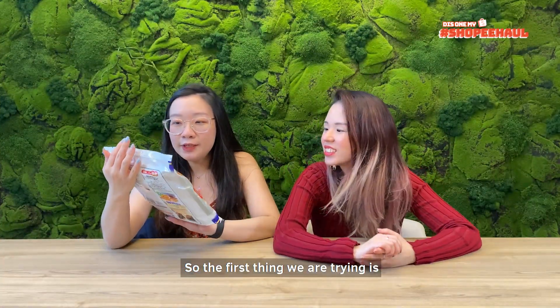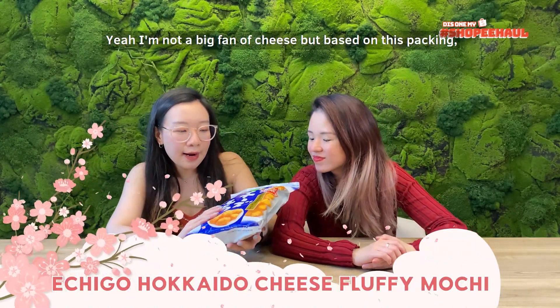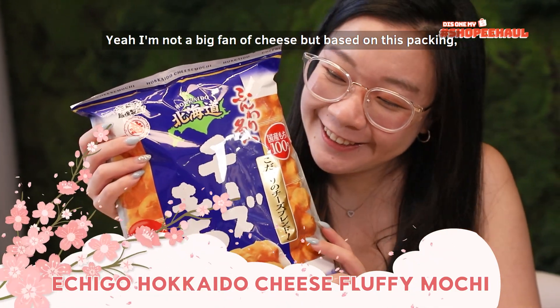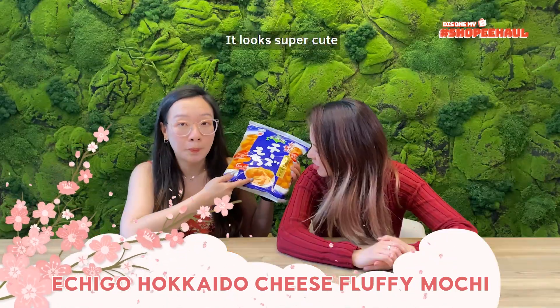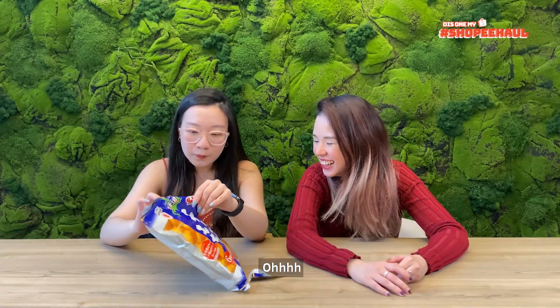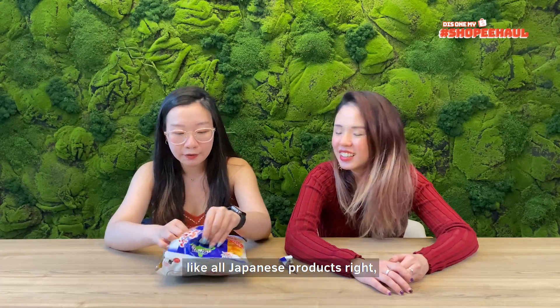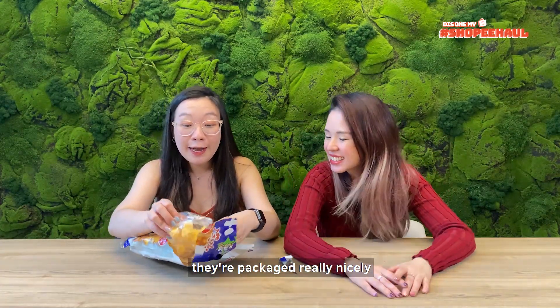So what's the first thing we are trying? The first thing we are trying is this Hokkaido cheese mochi. I'm not a big fan of cheese but based on this packaging, I can't wait to try it because it looks super cute. Let's try it — shall we open it? Just like Japan, like all Japanese products, they're packaged really nicely!